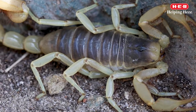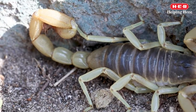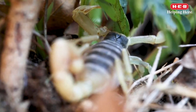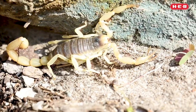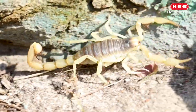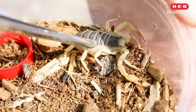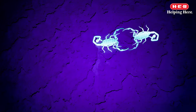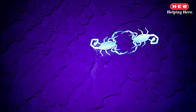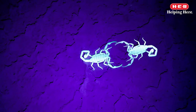But what makes them glow? A nitrogenous substance found in a layer of their exoskeleton causes them to glow. There are several theories as to why they have developed this form of adaptation. It's possible that their glow may distract their prey or protect them from the harsh desert sunlight. It may also help them find other scorpions.